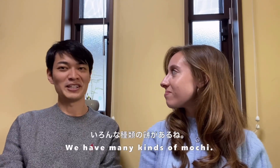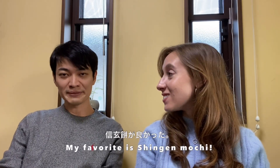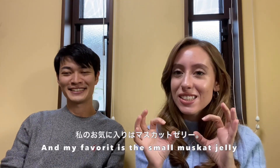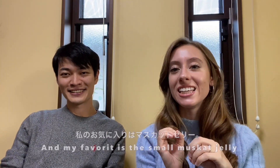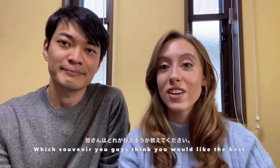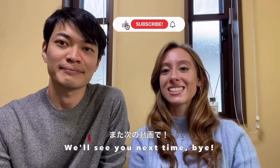We have many kinds of mochi! So what was your favorite? My favorite is Shingen mochi. And my favorite is the Shine Muscat jelly. Let us know in the comments down below which souvenir you think you would like the best. Thank you so much for watching - we hope you enjoyed, we'll see you next time! Bye bye!